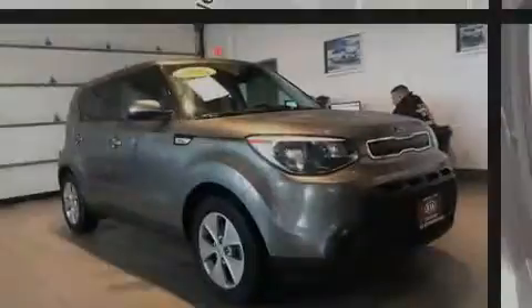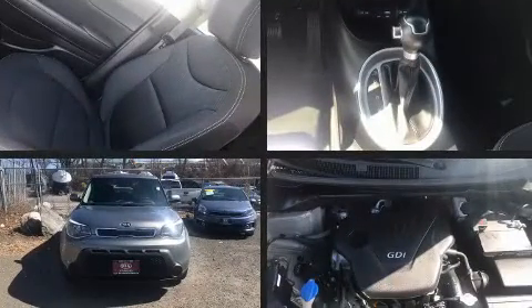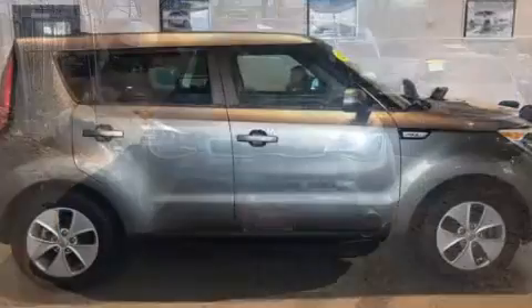Sensibility and practicality define the 2015 Kia Soul. With less than 30,000 miles on the odometer, this hatchback hits the mark with consumers demanding economical versatility.